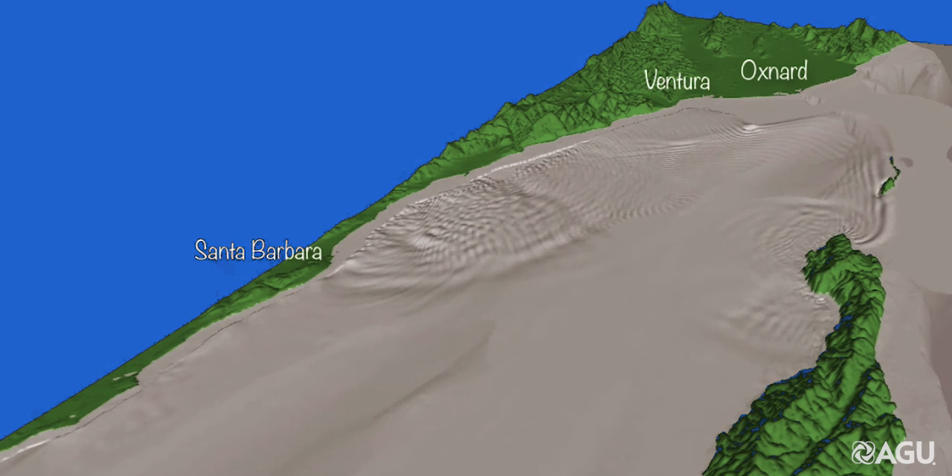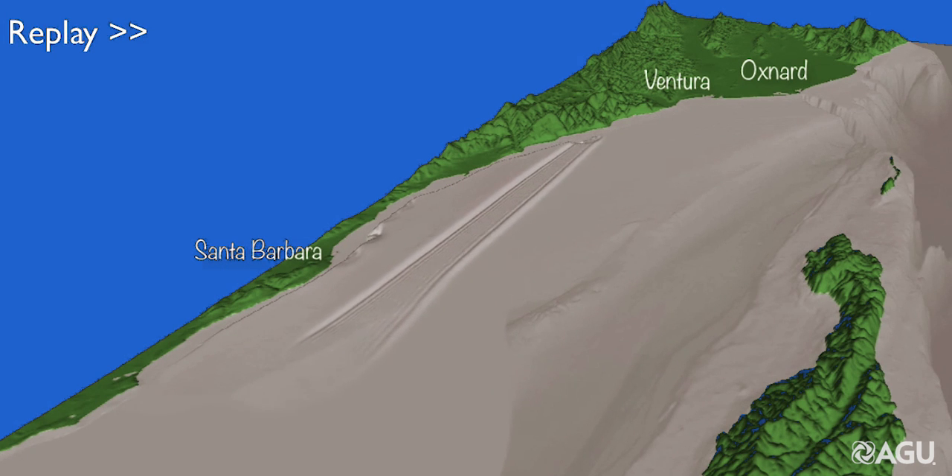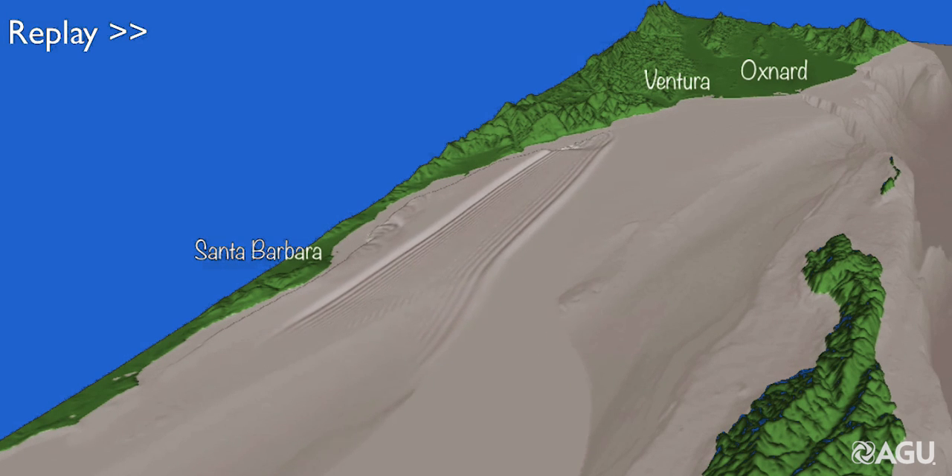The tsunami then splits into two dominant wave trains, one headed to the north towards Santa Barbara, and the other one headed to the south toward the island.